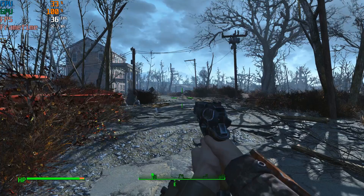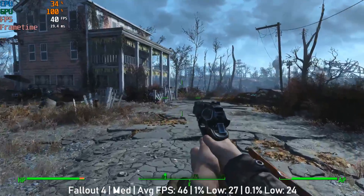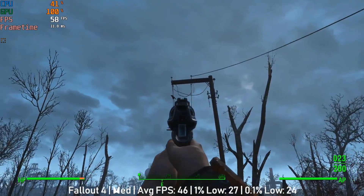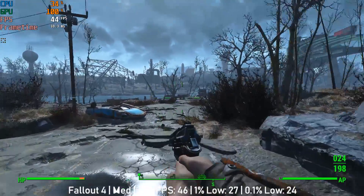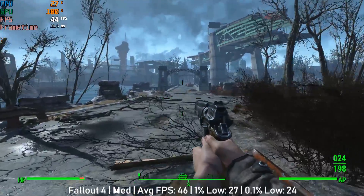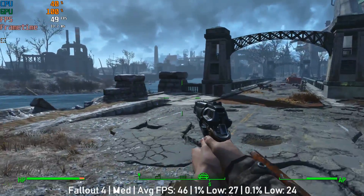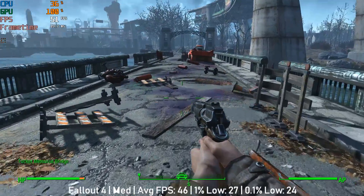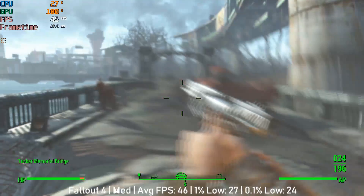Fallout 4 ran very similar — at 1080p with medium settings we saw 46 fps. I chose a demanding area of the map, especially as we make our way to the explosive field bridge later on where you'll see larger frame drops. Overall I was fairly happy with Fallout 4's performance. Ideally low settings would be best, but it's down to personal preference. I don't think you'd see a solid 60 fps at 1080p regardless, due to the limitations of the graphics card, though a resolution reduction may help. Frame times were also okay, resulting in little stutter.